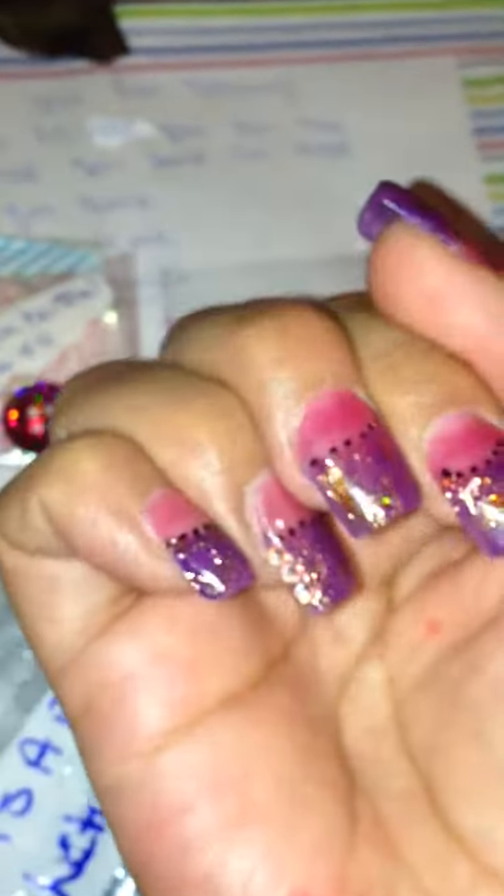Let me show you guys my new set. I have swallows here right there on the side. This is my set.